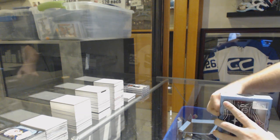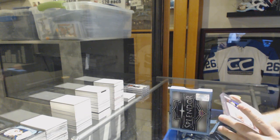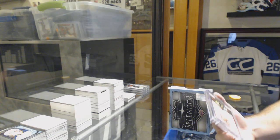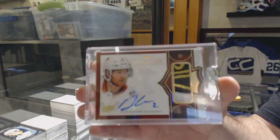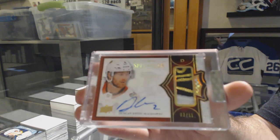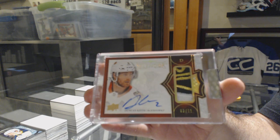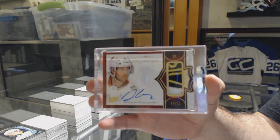And we've got number 3 of 11 — Gold Patch Auto for the Chicago Blackhawks: Duncan Keith. Three of eleven.